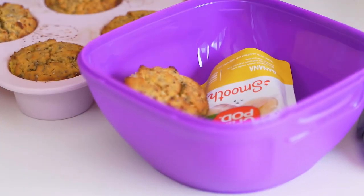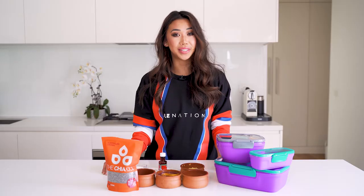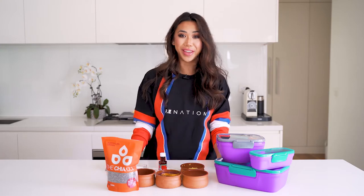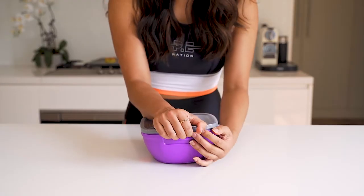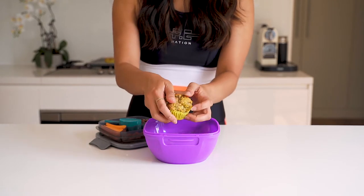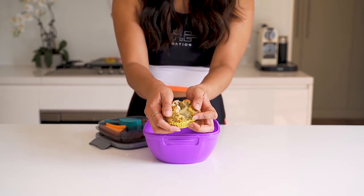I love using chia seeds instead of poppy seeds because they add extra protein, fiber and healthy fats from omega-3s. They make a great breakfast or snack option on the go in these lunch boxes which not only keep your food fresher for longer but they also are completely leak proof.